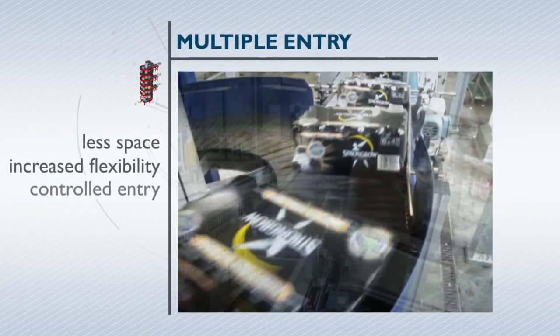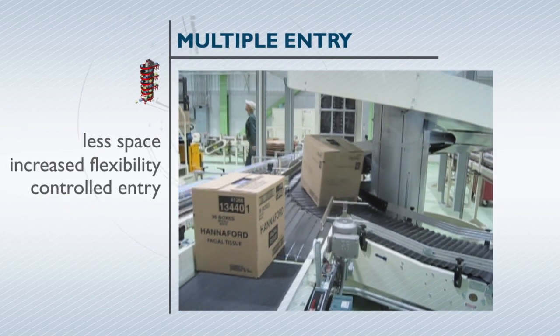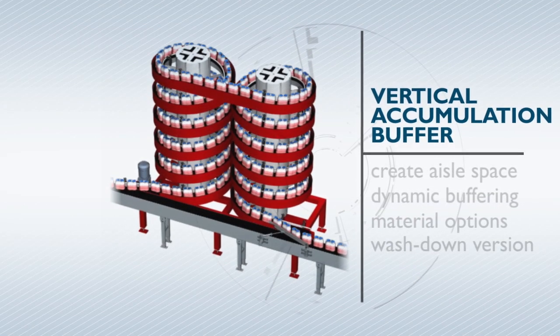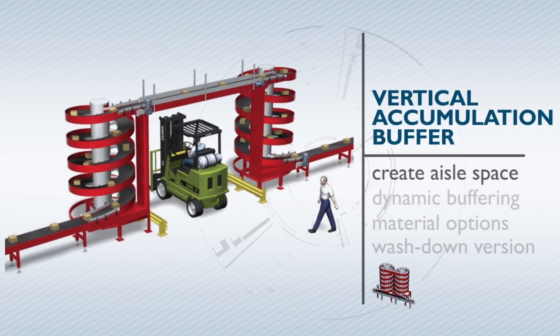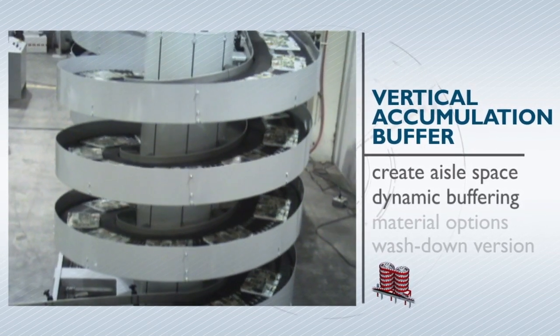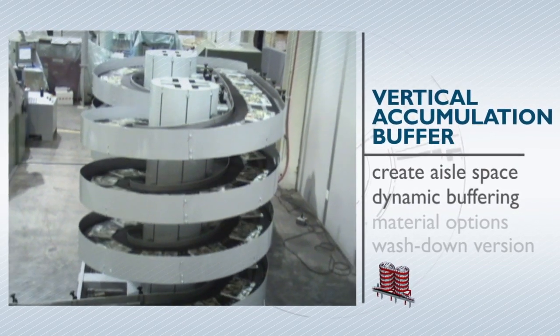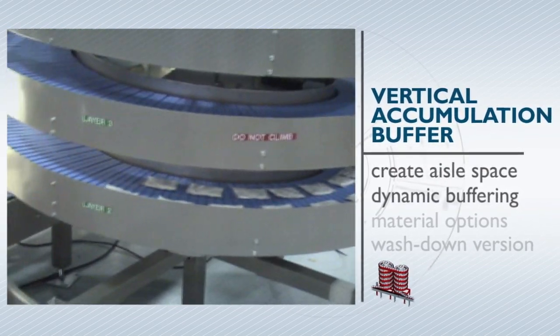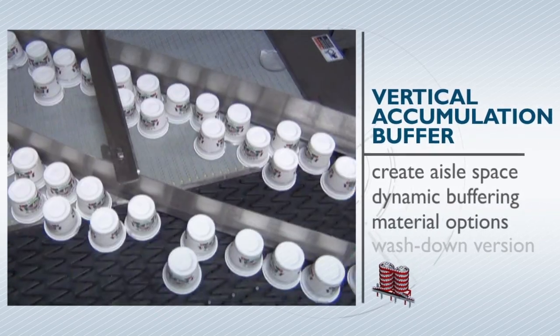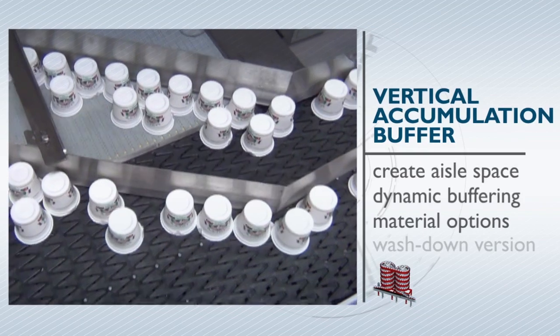An innovative high-speed induction conveyor provides controlled spiral entry at each intermediate level. A combination of spiral conveyors can be used to create aisle space in manufacturing operations or provide dynamic buffering when products need extra time for cooling, drying, curing, or to balance surges in the manufacturing process.